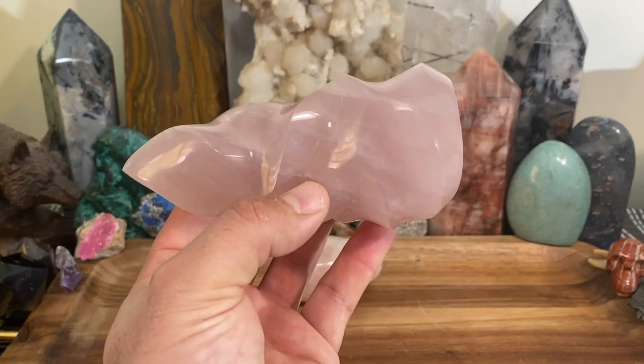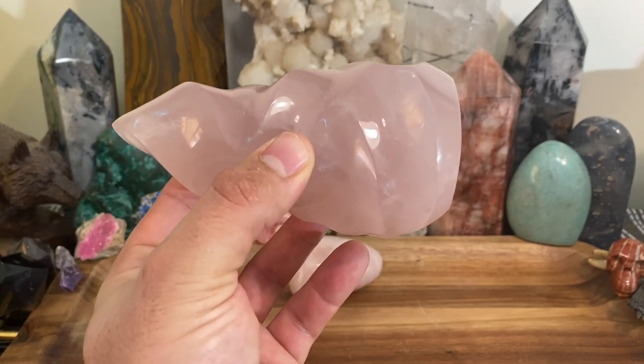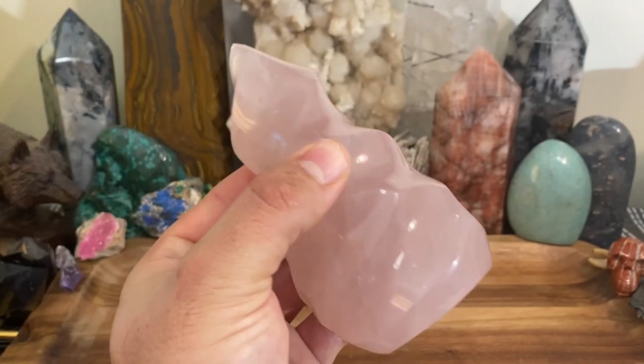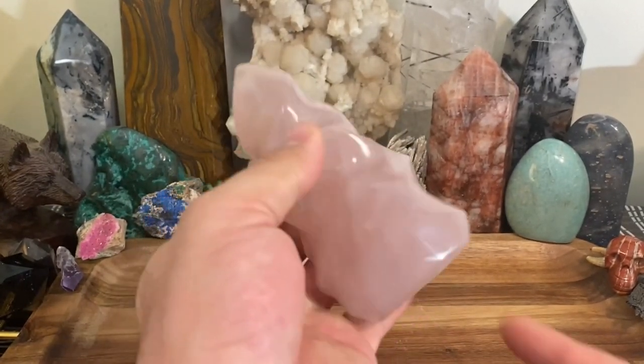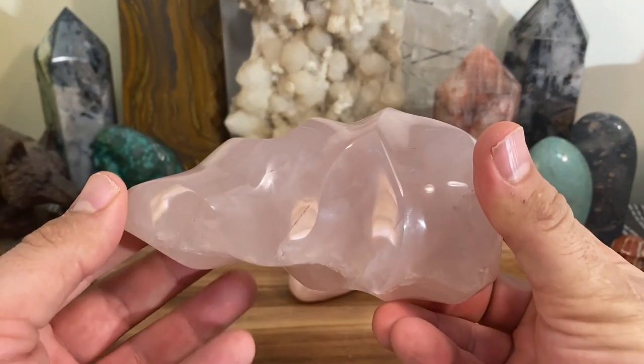Working with rose quartz is all about the heart chakra. Like I said, this has to be the number one crystal for that. There are a couple of others I'll make videos on, but rose quartz is the go-to.